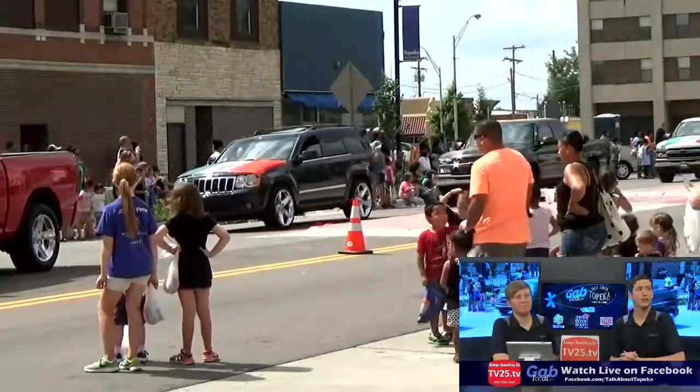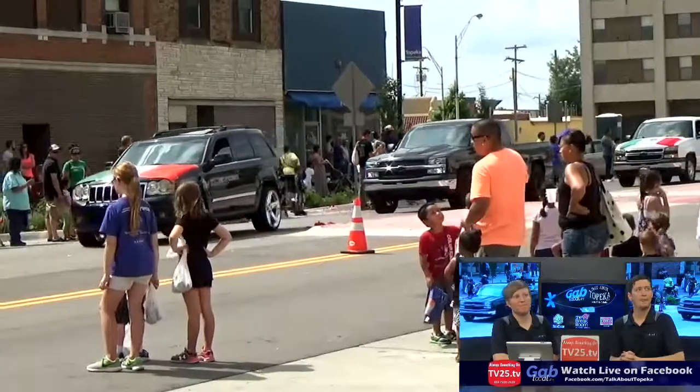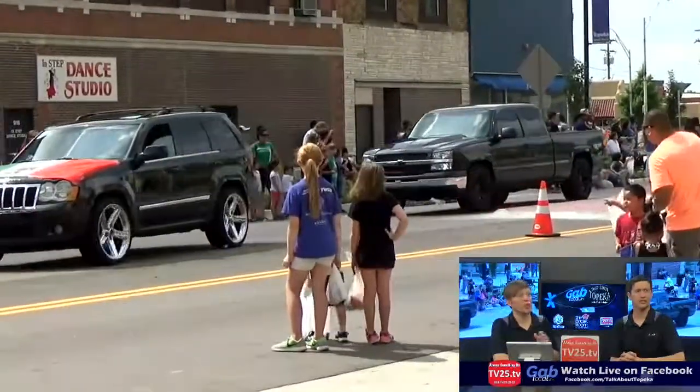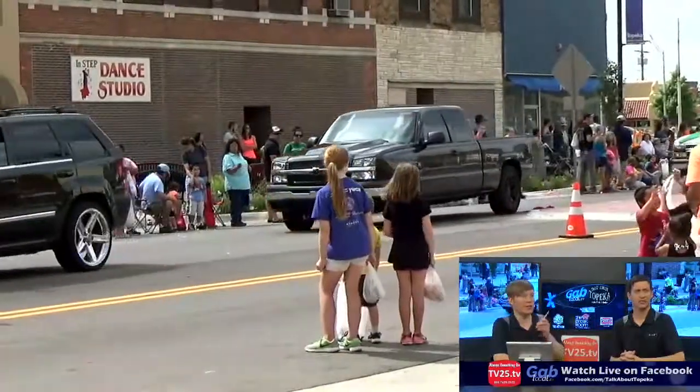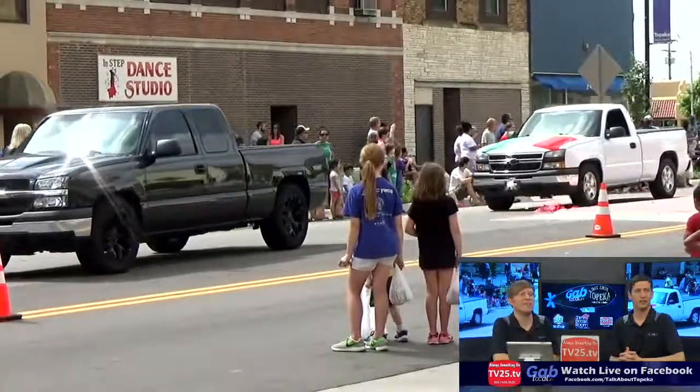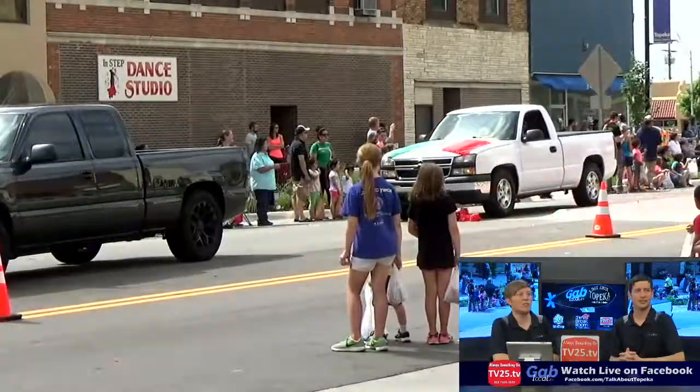These kids right here — those are Andrew and Ashley Lutjohns' kids. The purple shirt and the black shirt right there, if you're watching on TV right now. So welcome to the parade, kids.